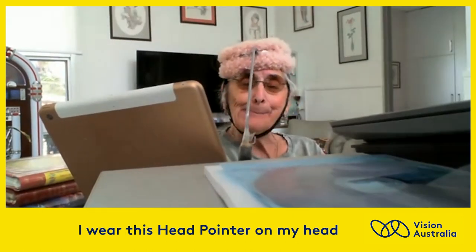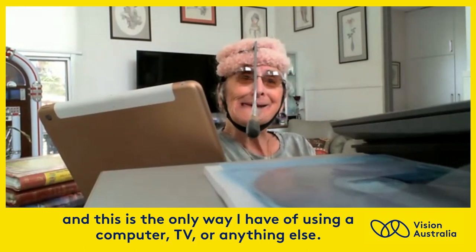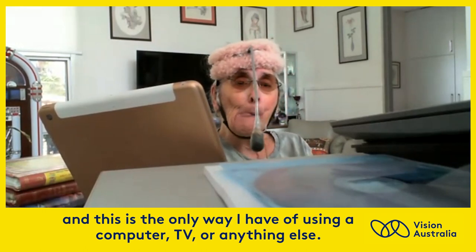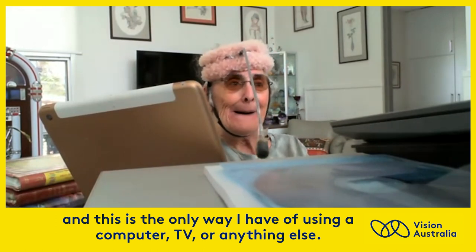I wear this head pointer on my head, and this is the only way I have of using a computer, TV, or anything else.